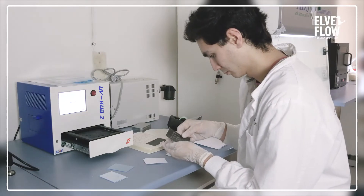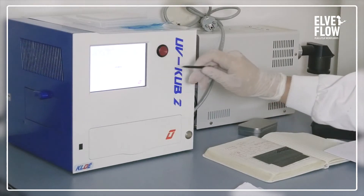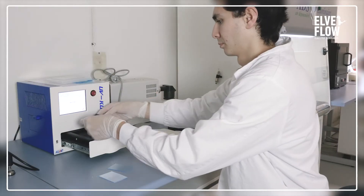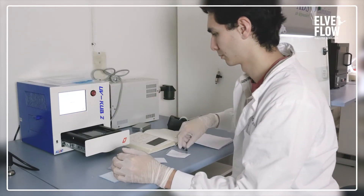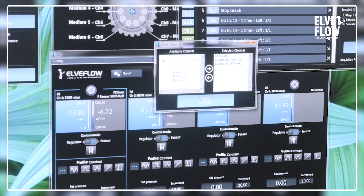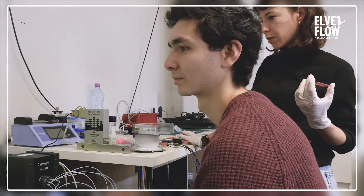My favorite thing about the Phototrain project so far is the collaborative aspect of it. It gives us the opportunity to travel around and meet the other 14 researchers and institutions, and I really find it exciting that we can connect between different knowledge bases, backgrounds, and specializations since we're all coming from different areas.